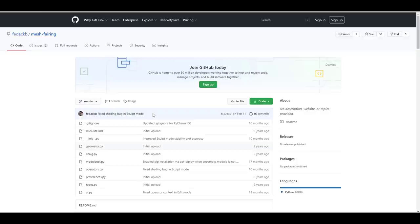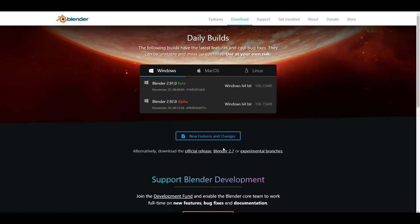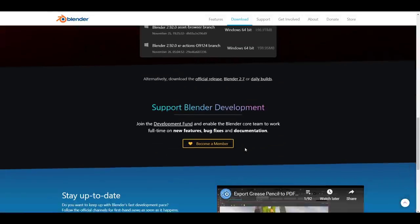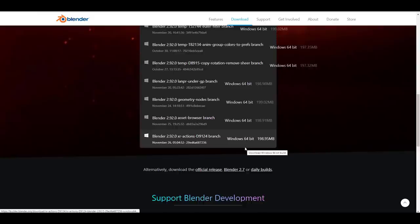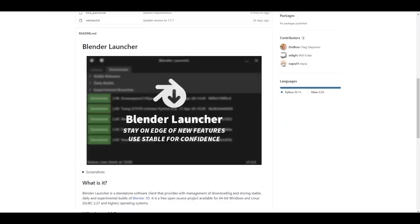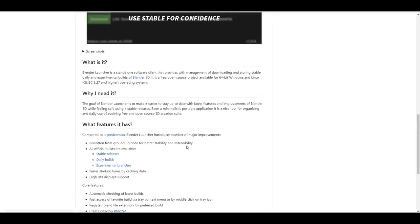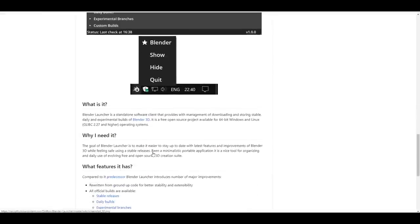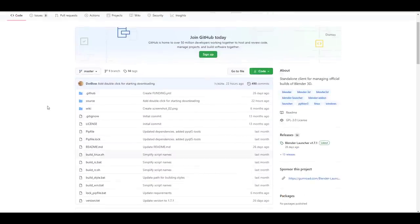A lot of you are asking where to download things we've talked about. You can download the daily builds and experimental branches via the link in the description. For those asking how to stay updated without constantly downloading, there is a wonderful add-on that solves that problem — it handles both stable and experimental versions. Screenshots of how it looks are available, and you can grab it via the link in the description.